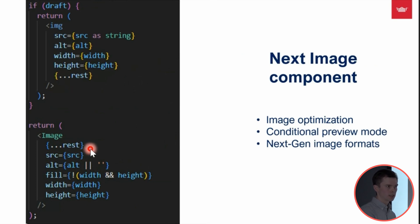The Next.js image component generates an internal Next.js image URL used in the source. However, in Nonik XP preview mode for the editor, that internal URL is not available. So we use the draft value to conditionally render a native HTML image when in preview mode, so the editor can still see the entire view.